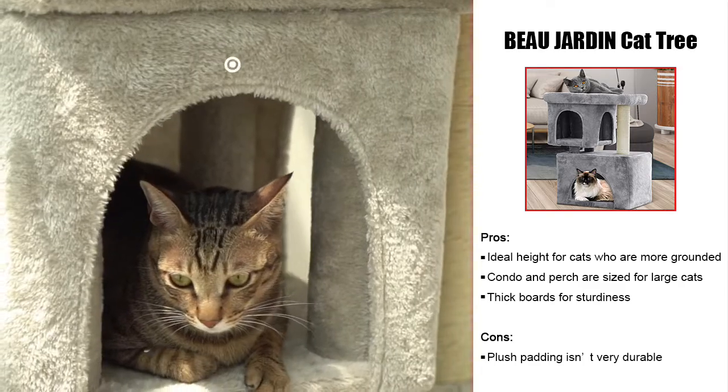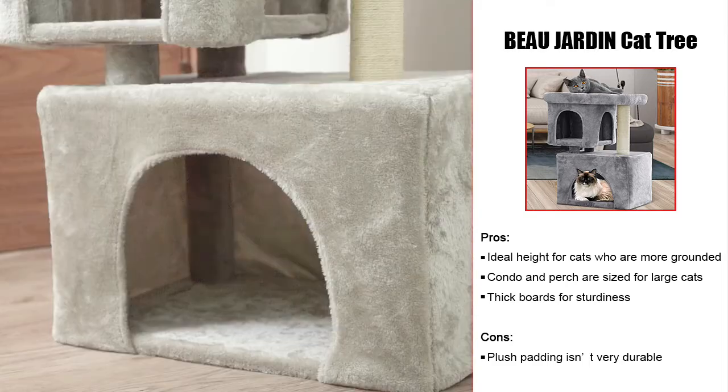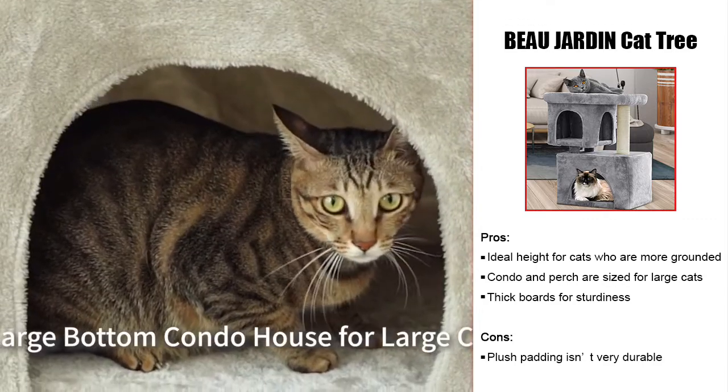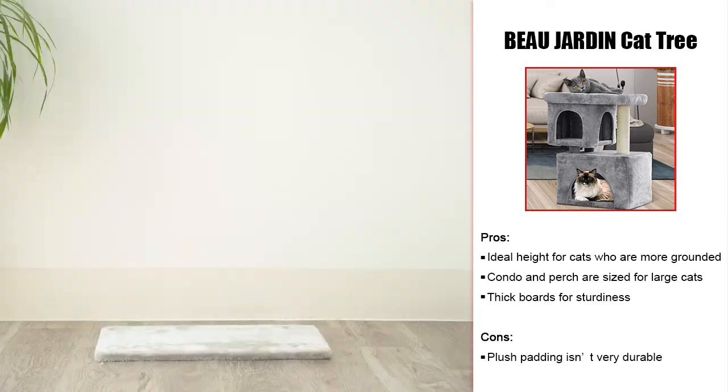Additional stability is added for large breeds thanks to the thick boards used in construction. The only true downside we found with this cat tree is the plush padding. This material doesn't seem as durable as one might expect and is used inside the cat condos instead of reinforced sides for longevity.